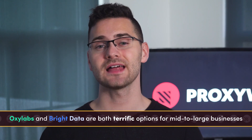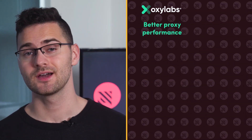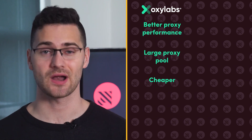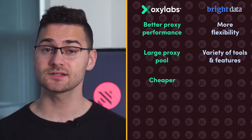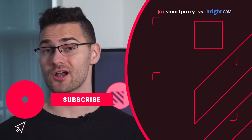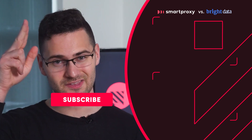To sum it up, OxyLabs and Bright Data are both terrific options for mid-to-large businesses. Their proxy networks are huge and packed with features, and you can get all sorts of proxy-based products to make web scraping a breeze. Choosing OxyLabs gives you better performance, a bigger proxy pool, and a lower price, while Bright Data unlocks more customization options and access to services OxyLabs doesn't have. Either way, you can't go wrong — check out the links in the description and try the providers for yourself, or look at our other comparison videos if these two don't meet your expectations.